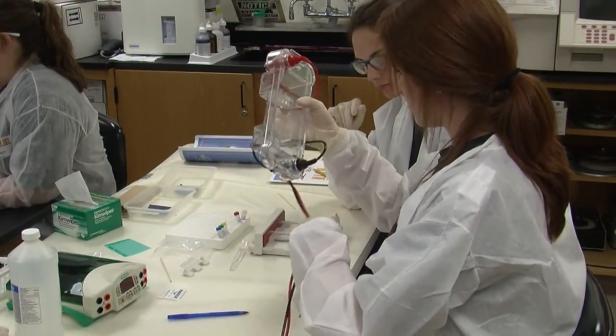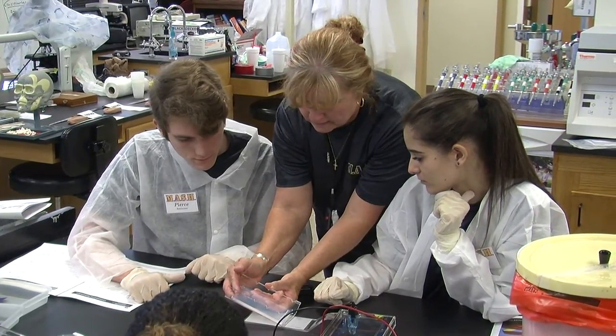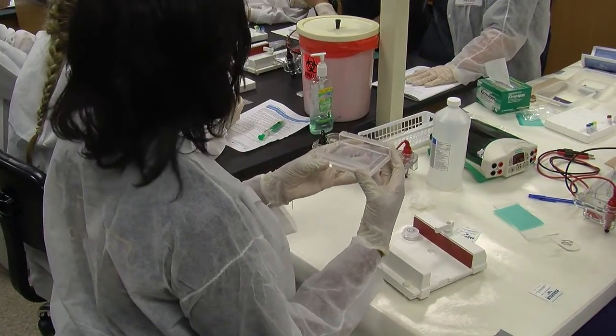Going into the program, most students had their minds set on other professions. But after this program, they say they're leaning more towards forensics. One student said, 'I originally wanted to be a CRNA with anesthesia and everything, but I can definitely see myself in the forensic lab.'